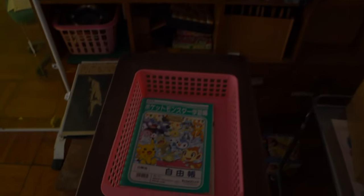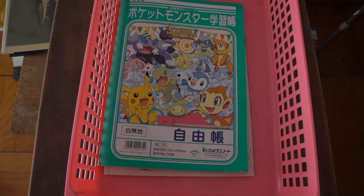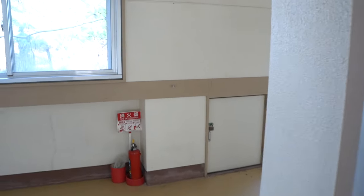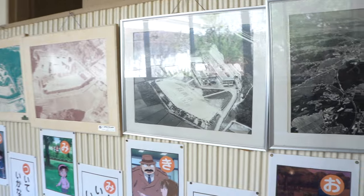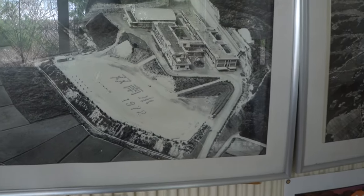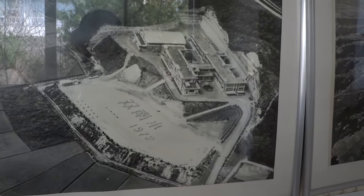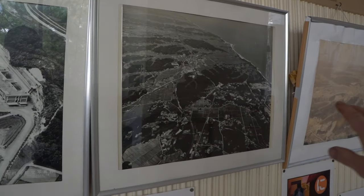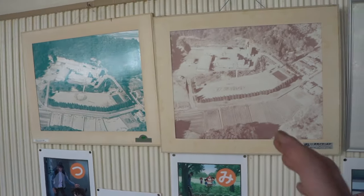There's a Pokemon book — called Pocket Monsters over here. We've got some pictures here of the school. It was built in 1972. You've got pictures of Fukushima all over — all now abandoned. These were taken a long time before the disaster happened.